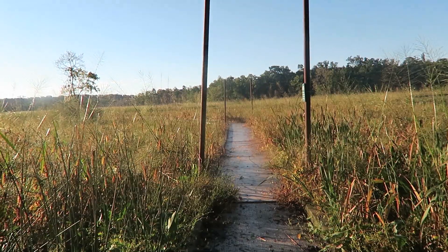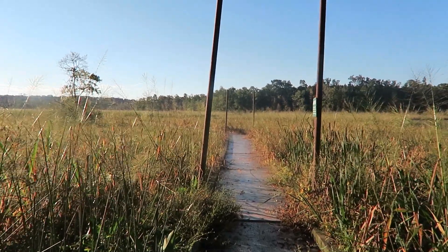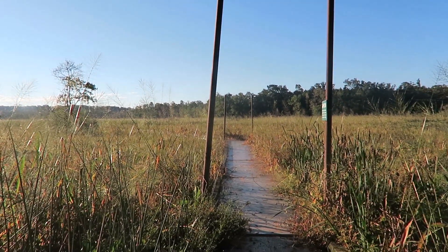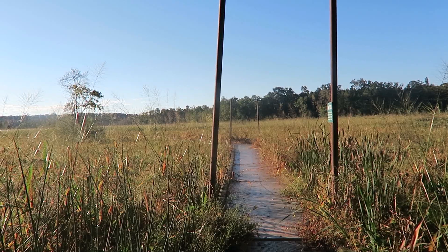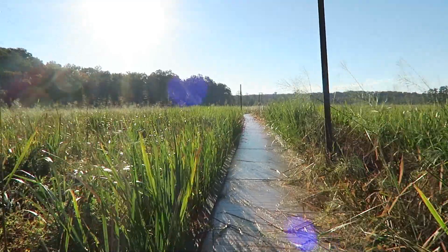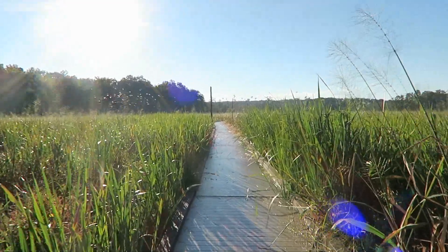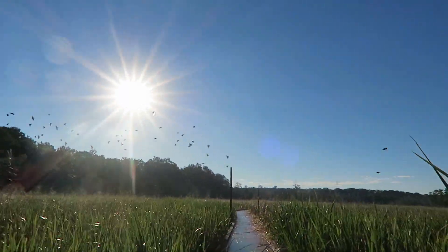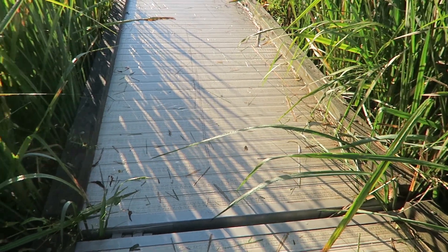One thing's for sure — every time we get a storm, this seems to get destroyed, so we're going to walk on it and see. I don't think there's too much damage or damage at all. They've really rebuilt it where it's a floating dock rather than a wooden one. There's a bunch of birds up there. Let's go see what's going on. Because I'm the first person on here, I get to deal with the spider webs.